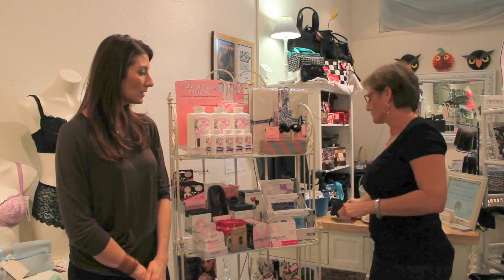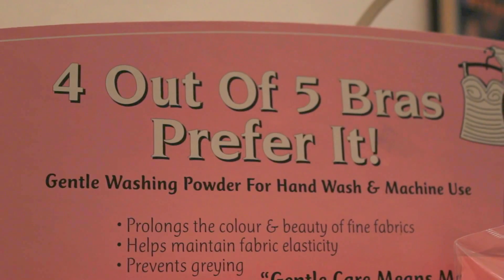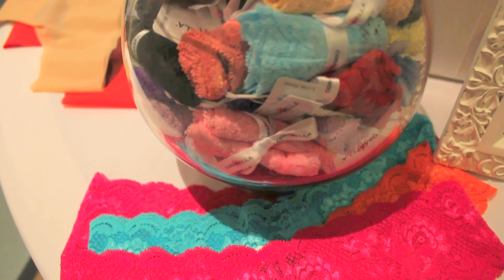Don't put more than two bras in the bag because you want the water to circulate and get them nice and clean — if you stuff it, nothing gets clean. For detergent, use something for delicates. Do not use Woolite, but something like a lasting care product or a gentle formula — something that's very delicate.